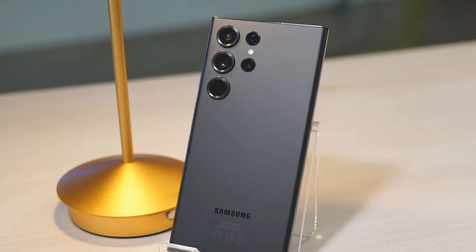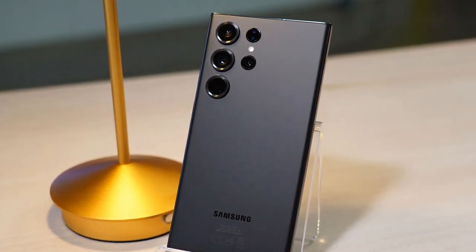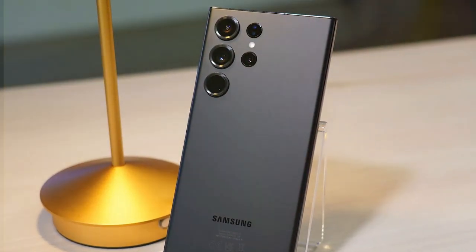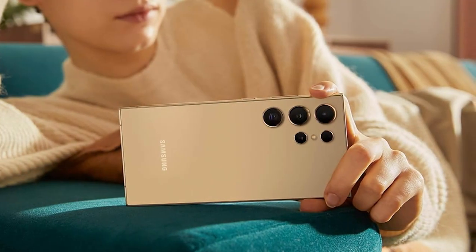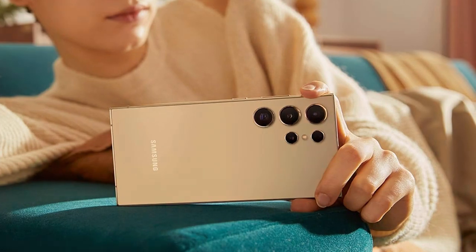Under the hood, the smartphone is powered by the latest Exynos processor paired with 12 gigabytes of RAM, ensuring exceptional gaming performance. The 256 gigabytes of storage space allows you to store a vast library of games without worrying about running out of room.